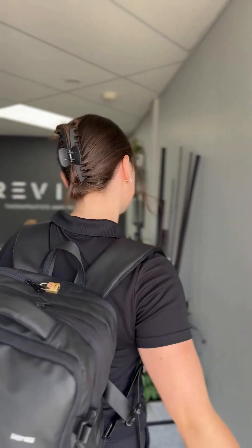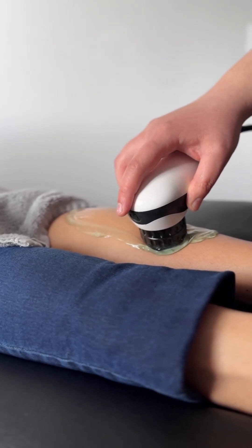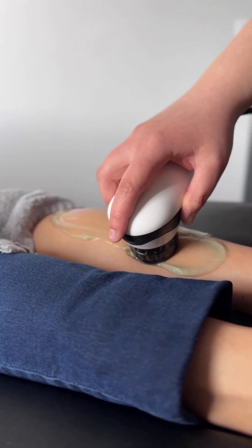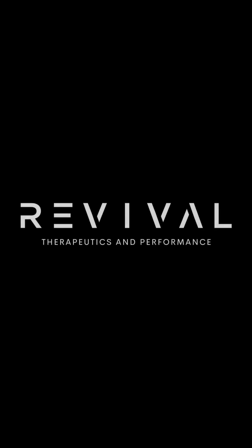Our shockwave treatments are 30 to 45 minutes long, allowing us to combine cutting-edge technology with the hands-on care and movement training that Revival is known for. If you're curious whether shockwave therapy could help your condition, we'd love to assess you and build a customized plan. Visit builtbyrevival.com or call the clinic to book your session. We're confident we can get you back to feeling your best. If you have any questions or are interested in trying a session, book yourself in at Revival Therapeutics today. We'll see you next time.